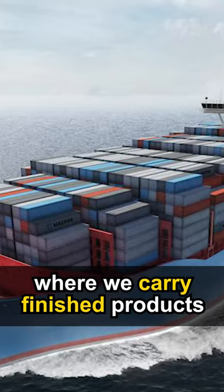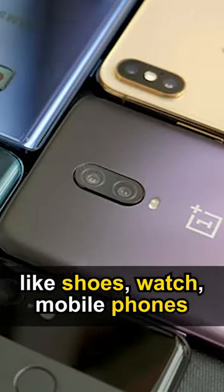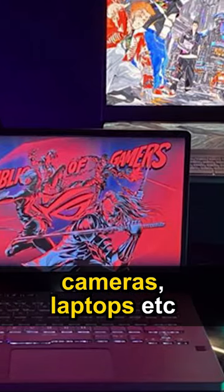Number 3: Container ships, where we carry finished products like shoes, watch, mobile phones, camera, laptops, etc.